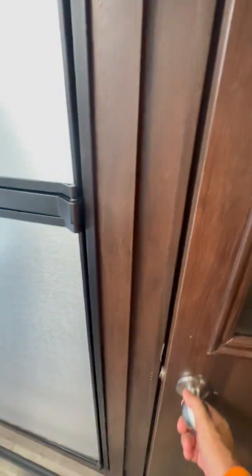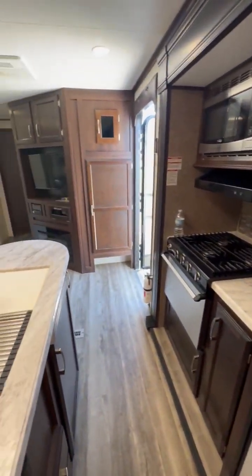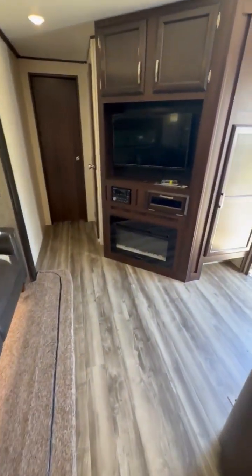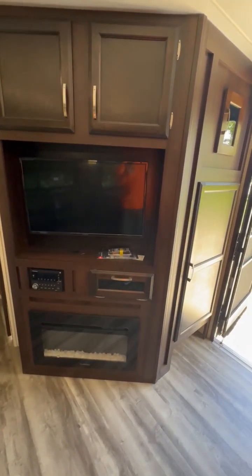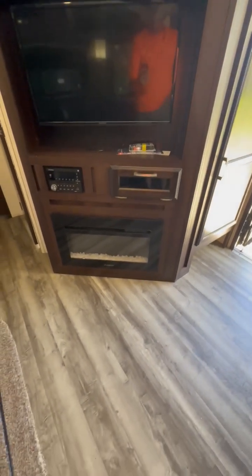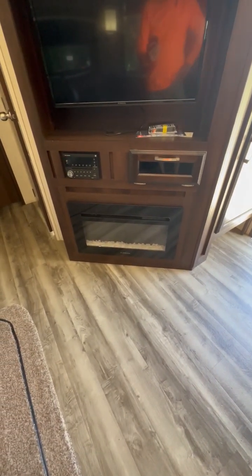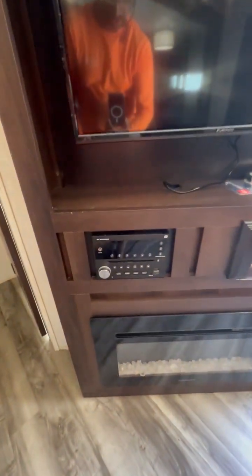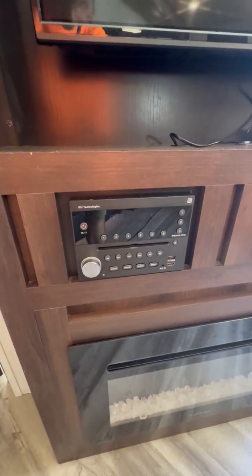There's a full-size lighted pantry, so you can load up plenty of gear. In the living room, you have not only a 32-inch TV, but also a nice fireplace that will double as a secondary heater. There is your CD/DVD player and Bluetooth-enabled radio.